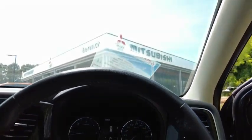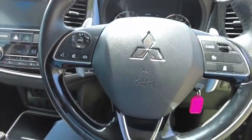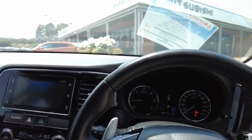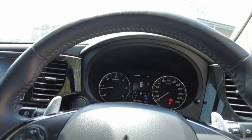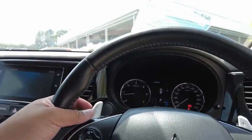The steering wheel is in very nice condition with minimal marking. This car comes with a 2.3-litre turbo diesel 4-cylinder engine, paired with a 6-speed sports automatic gearbox, which is why it has the paddle shifters here.